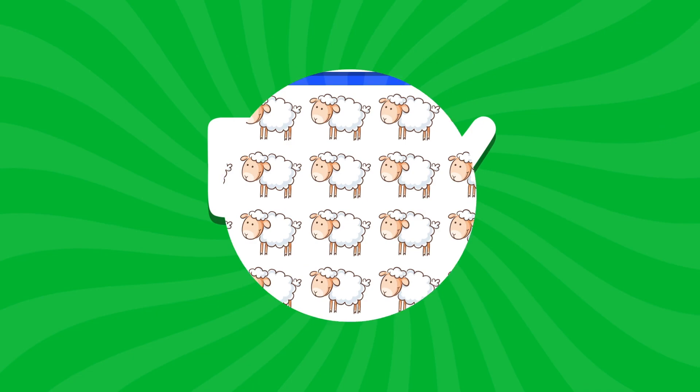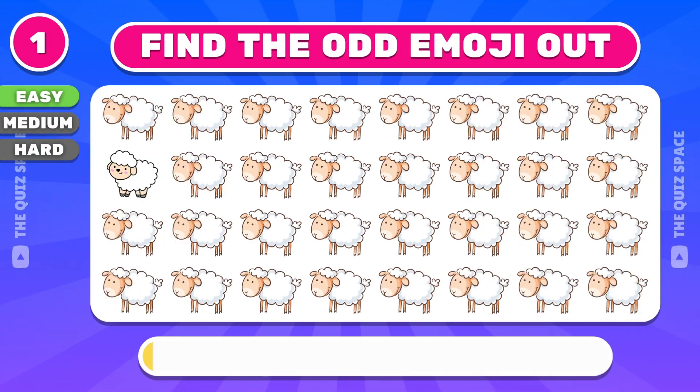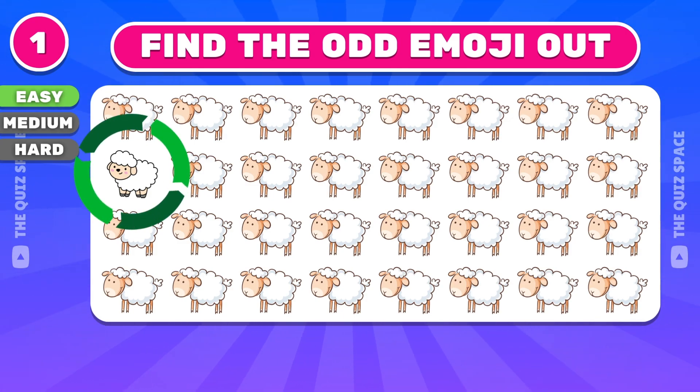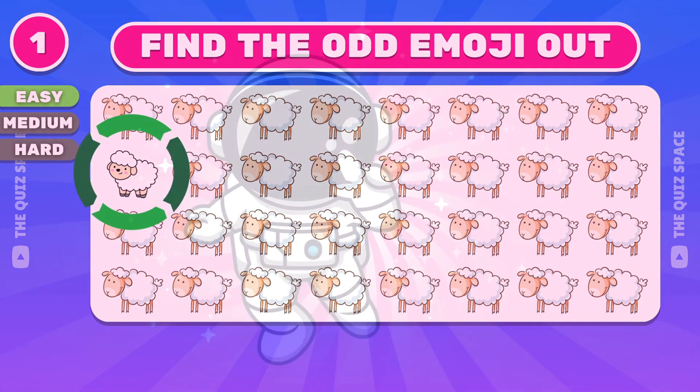Here's the easy level. First question: can you find the odd sheep out? Great start — the odd emoji is located in the second row.